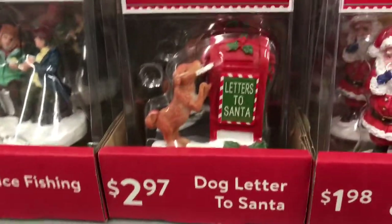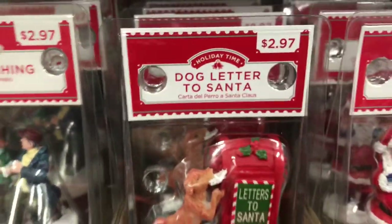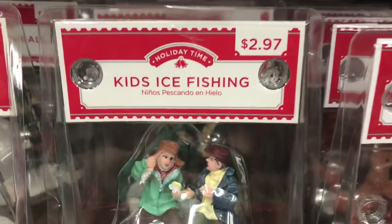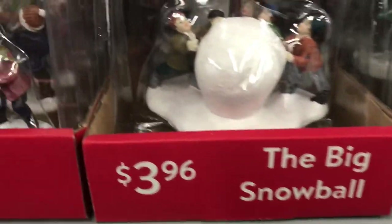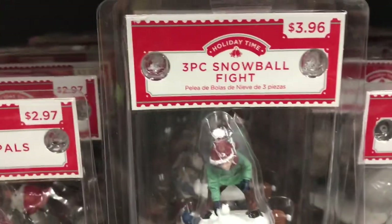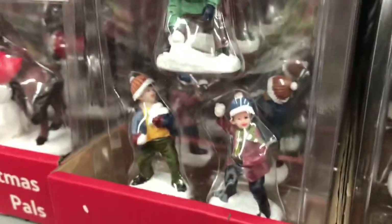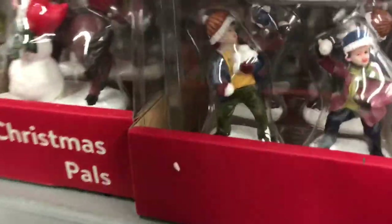They have so many pieces that are so affordable. Like this little dog letter — it's $2.97. I mean, that's cheaper than McDonald's. They also had kids ice fishing, and this piece with a giant snowball — $3.96 for that one. And then this three-piece snowball fight set is $3.96 as well, which is like about $1.25 each.